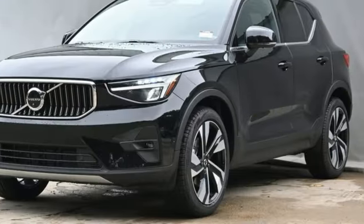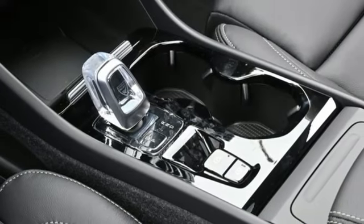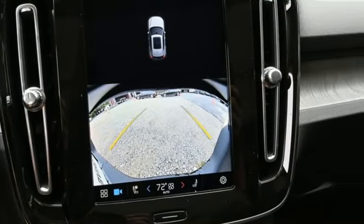Also included: auto-dimming rearview mirror, AM-FM satellite radio, memory exterior door mirror settings, dual zone climate control, front and rear parking sensors, and an integrated navigation system with voice activation.